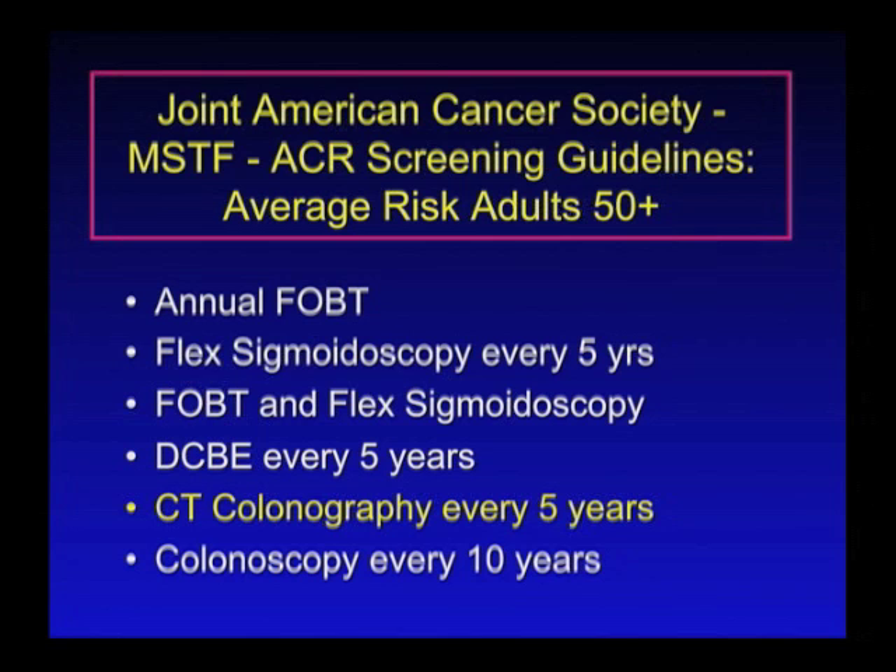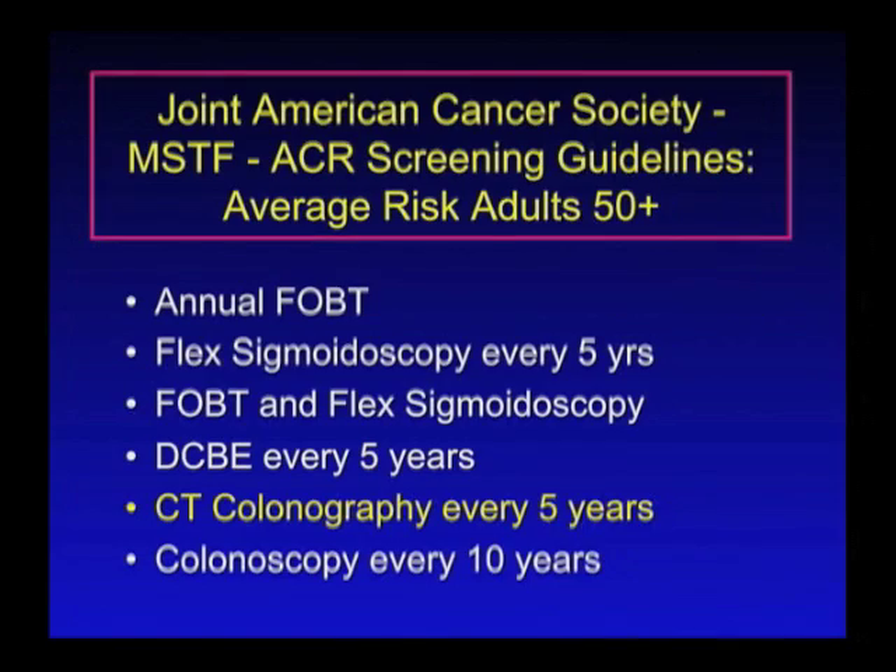You can have the flexible sigmoidoscopy, which is a shorter variation of the colonoscopy that studies just the very bottom portion of the colon. You can also have both this annual card test as well as the flexible sigmoidoscopy.